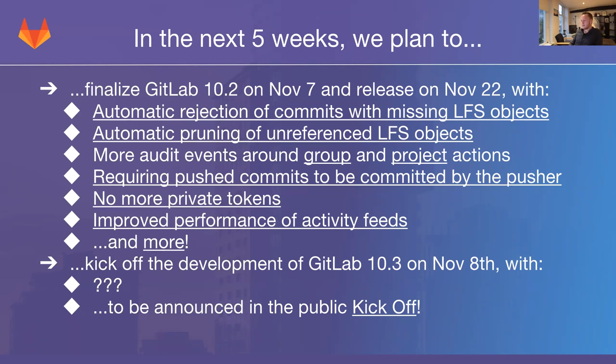So that's tomorrow, November 7th. All of these features are either already merged or will be merged very shortly. After that on November 8th, we will kick off development of GitLab 10.3. We are still finalizing what exactly the team is going to work on for 10.3, but I invite you all to join the public kickoff — which I've linked to — so you can be the first to know what's going into GitLab in about a month and a half.